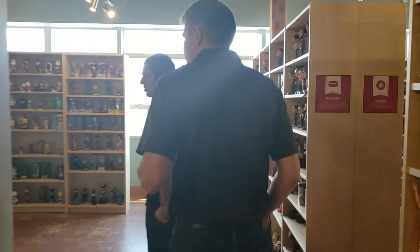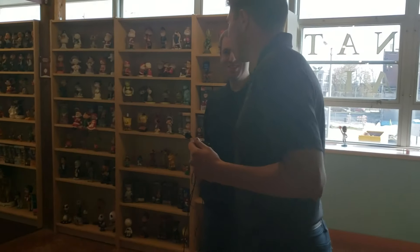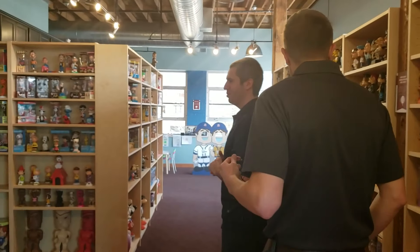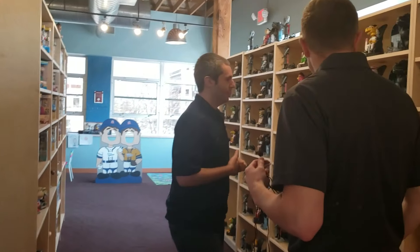This is the pop culture section — all the non-sports bobbleheads. There's some baseball over here too, with the new partnership with Game of Thrones. Those have been some of the most popular bobbleheads this year.